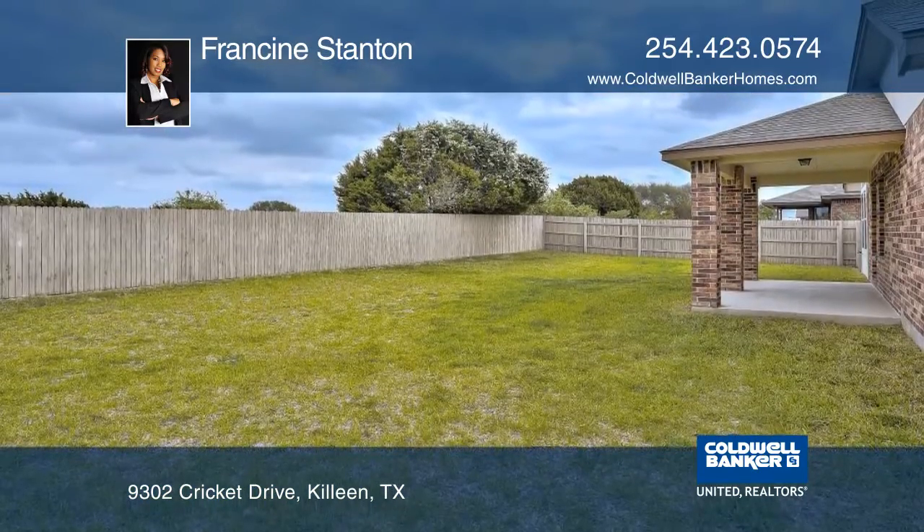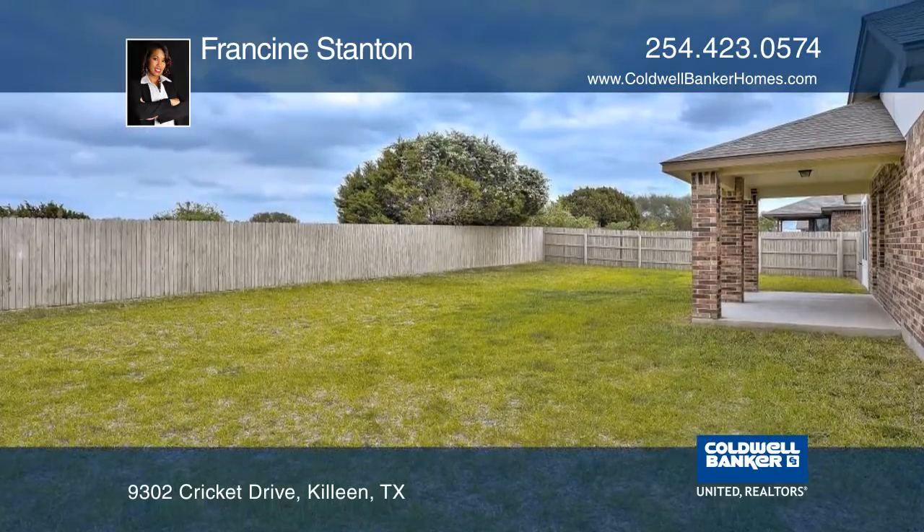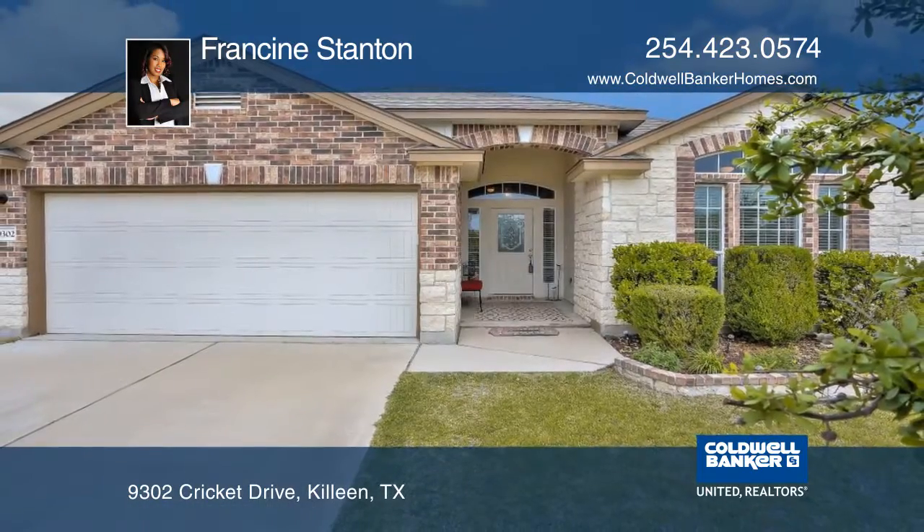The extended covered patio offers privacy with no backyard neighbors. Make this home yours with Francine Stanton.